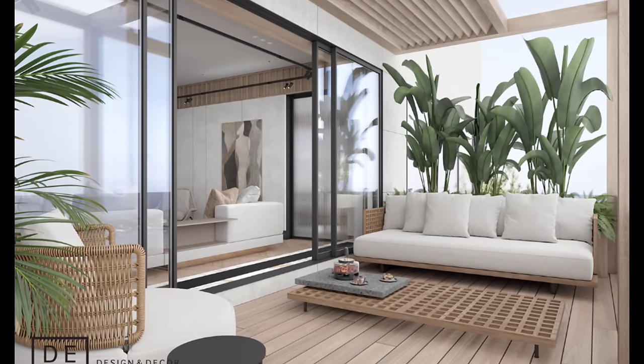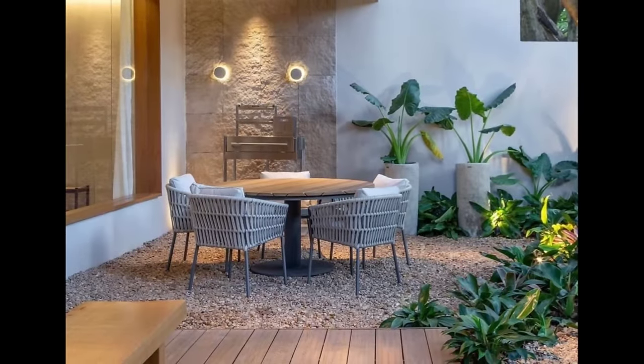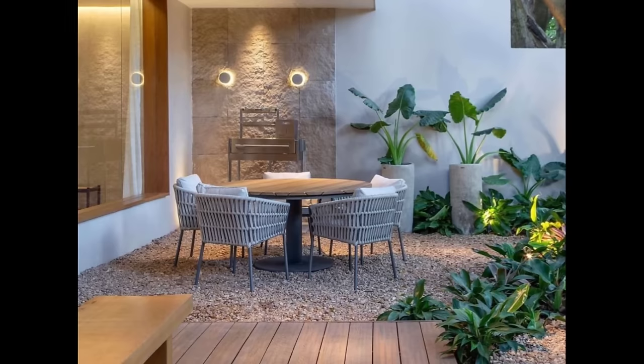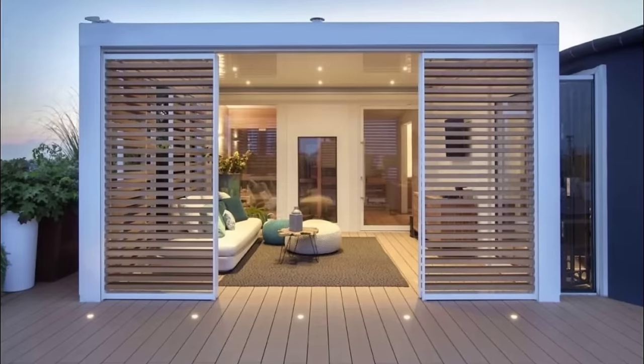Number 8: The Sophistication of a Pergola. In an open area, building a pergola adds elegance in addition to creating a lovely play of light and shadow.